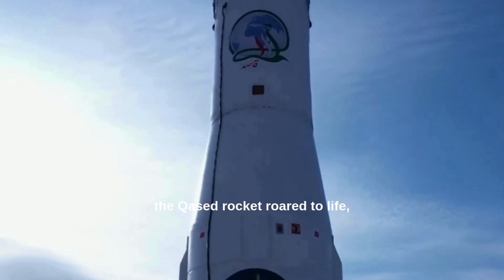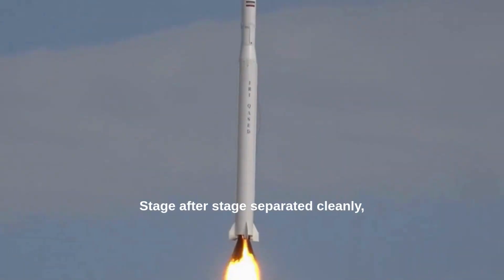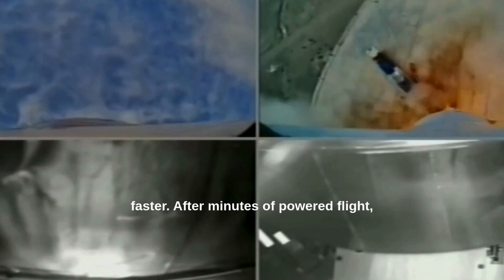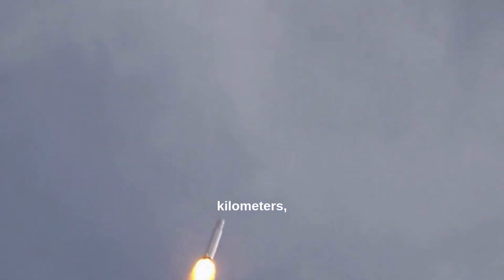On launch day, the Kosset rocket roared to life, lifting off from a mobile platform in central Iran. Stage after stage separated cleanly, carrying the NOAR-2 satellite higher and faster. After minutes of powered flight, the payload reached an altitude of about 500 kilometers, placing it firmly in low Earth orbit.